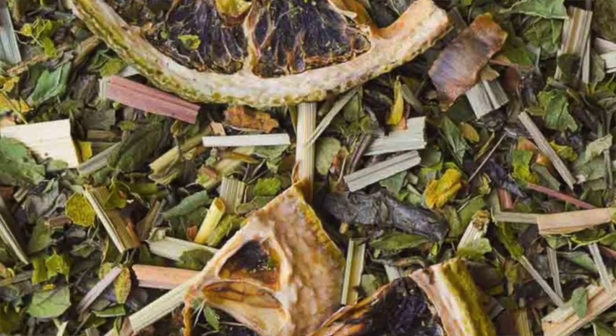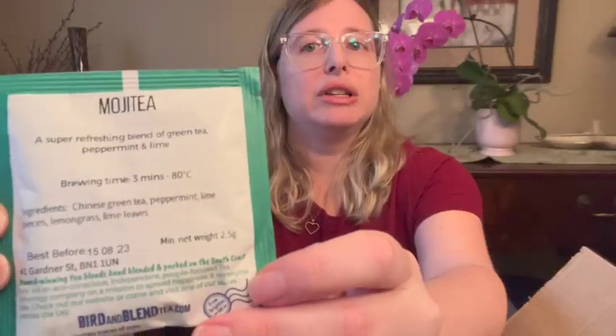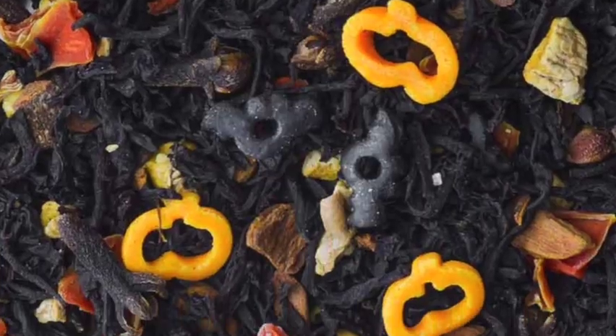And then it comes with some tea samples. This one is Mojiti — a super refreshing blend of green tea, peppermint and lime. So I'm guessing that this is like mojito. And this one is Spiced Pumpkin Pie — perhaps their most loved blend ever. So I'll be excited to try this one. I almost bought some, but I don't think I did.